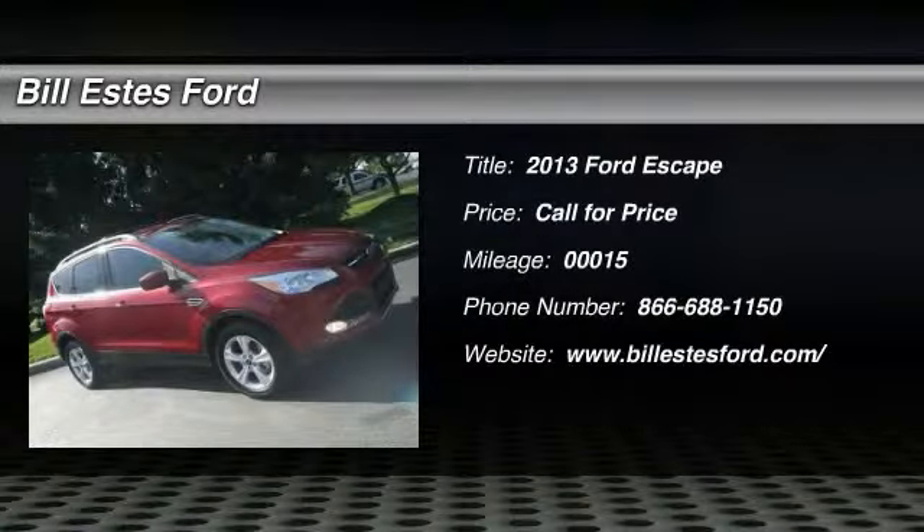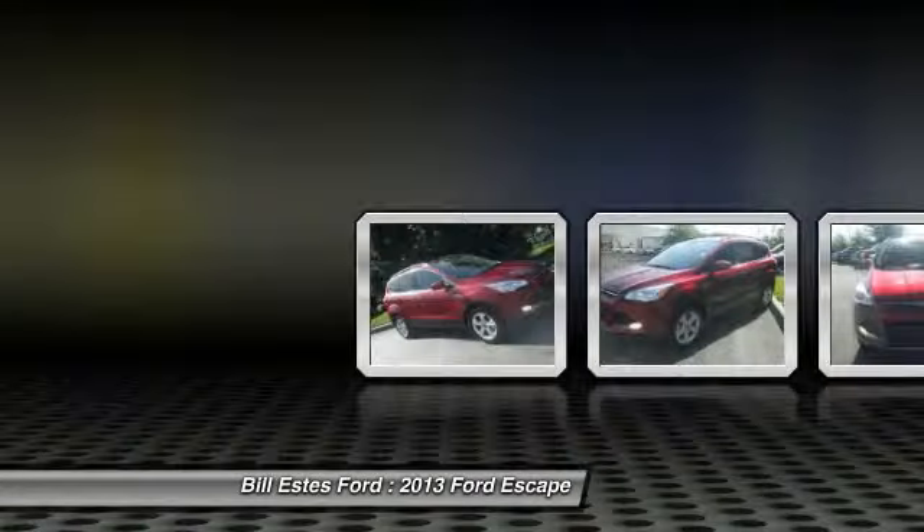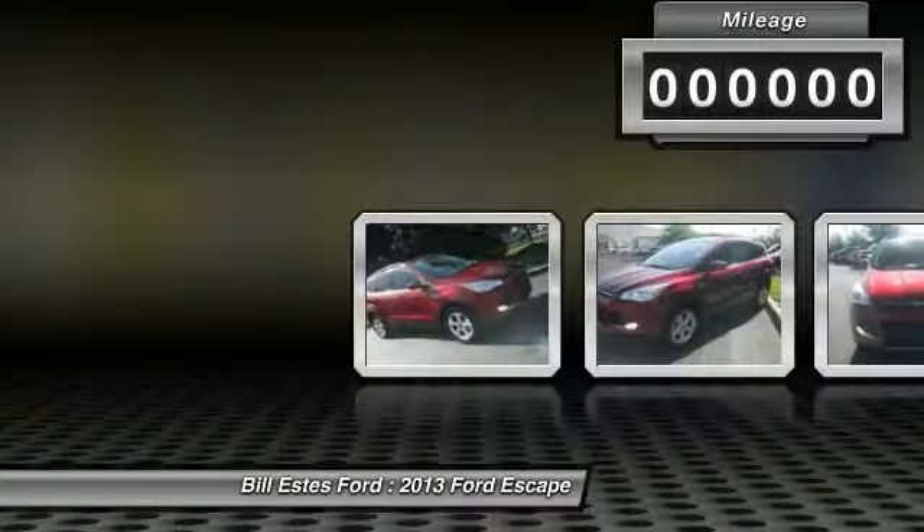The 2013 Ford Escape. Gas engines flex, tow, sip and go with Ford Escape.